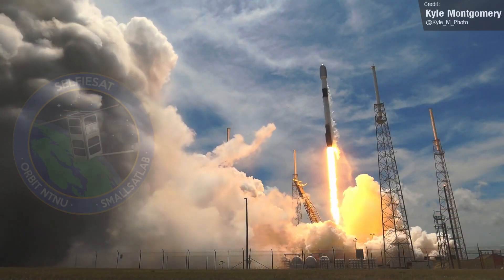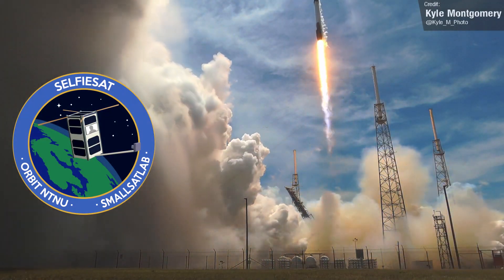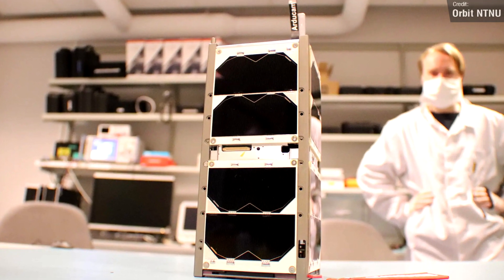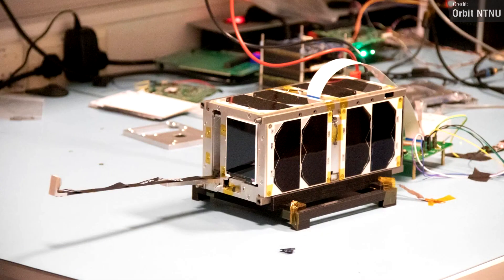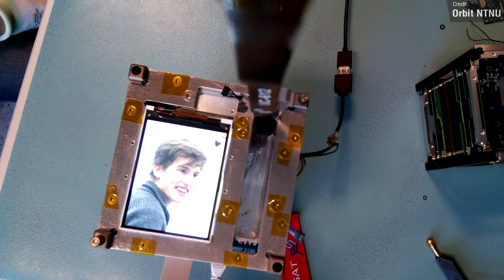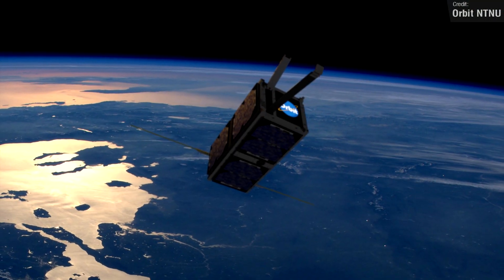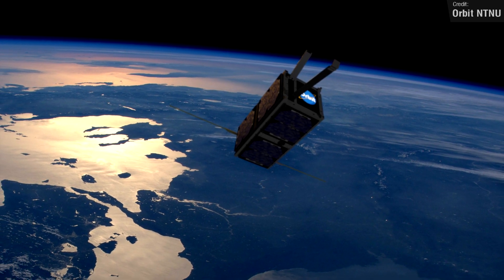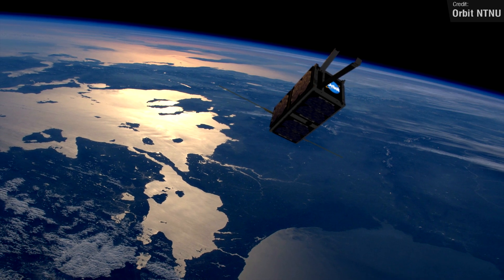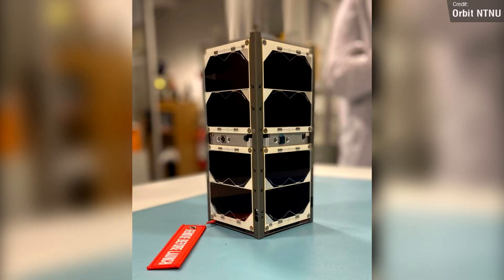Another payload I really like is the SelfieSat — a Norwegian satellite built entirely from off-the-shelf parts that uses a Raspberry Pi for its main computer. When deployed, the satellite will extend a selfie stick, i.e. a Raspberry Pi camera on the end of a bit of metal, which points back into the satellite — hence the name SelfieSat. On the camera-facing portion of the satellite there'll be a small LCD screen displaying pictures of students from schools around Norway, meaning they'll be able to have selfies of themselves taken in space. This will also serve a good scientific mission — we've never placed an LCD screen in the vacuum of space in unfiltered sunlight, so it'll be interesting to see if it holds up.